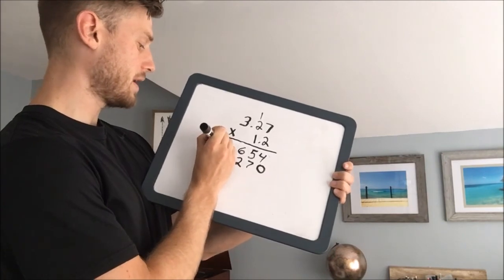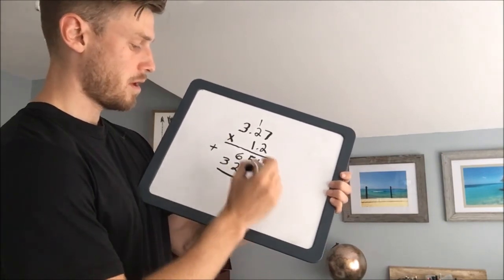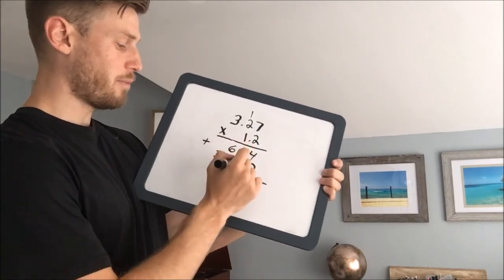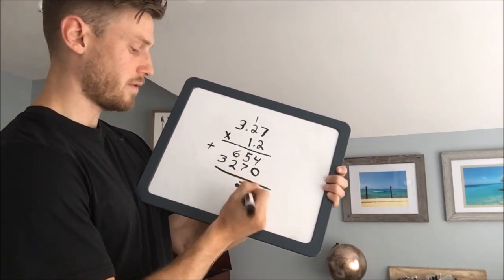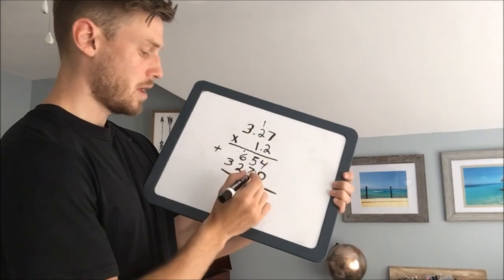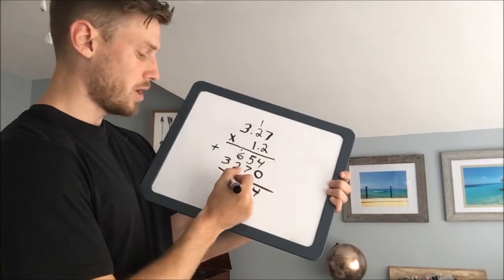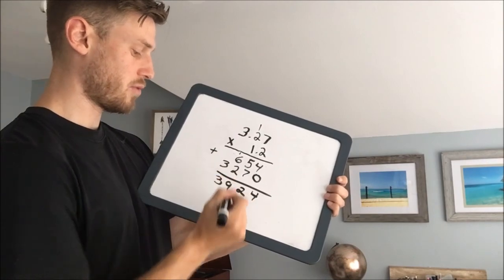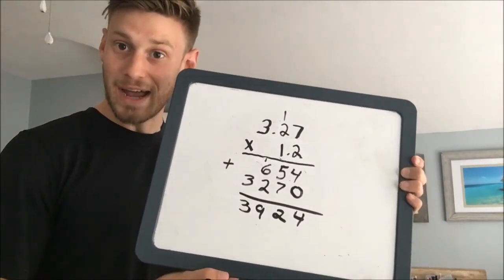We're going to add these together. 4 plus 0 is 4. 5 plus 7 is 12, carry the 1. 2 plus 6, add the 1, is 9. 3 plus 0 is 3. So we get 3, 9, 2, 4.